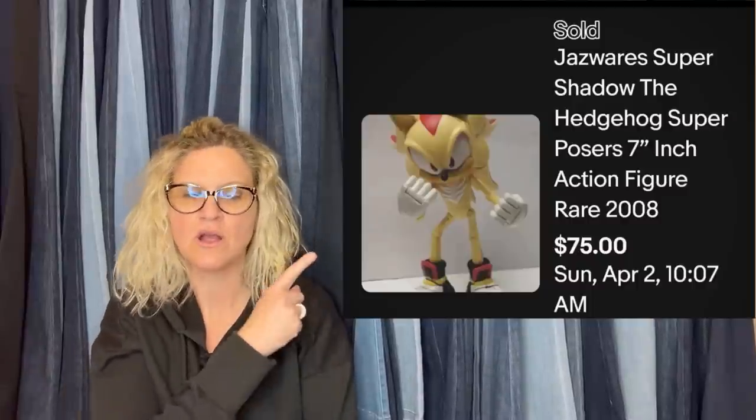I don't remember what I initially paid for it — it couldn't have been more than three or four dollars. I had it squirreled away and uncovered it recently. I researched sold listings on eBay and found two recently sold for $75. It had interest and I eventually sent watchers a revised price; had one counter with $50 and I accepted it. It is a Jazz Wears Super Shadow the Hedgehog Super Poser 7-inch action figure, 2008 — took a best offer of $50.